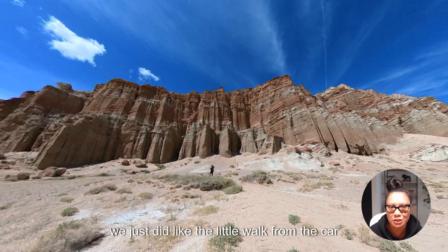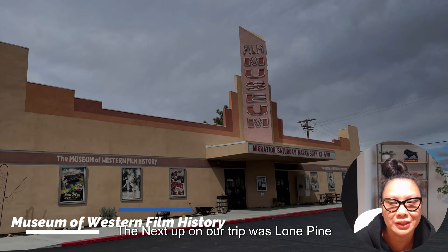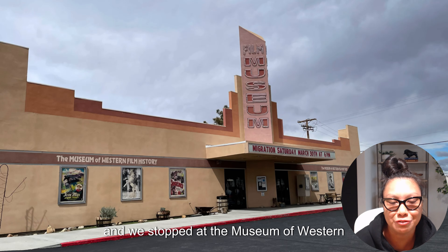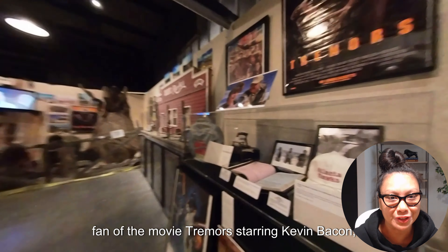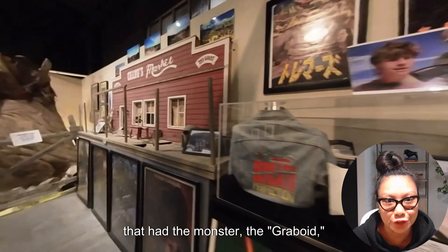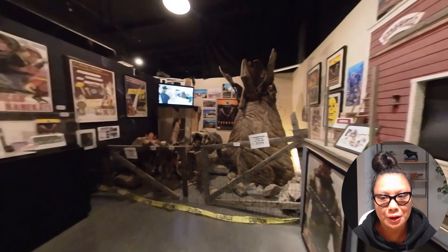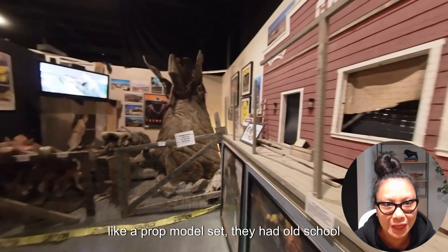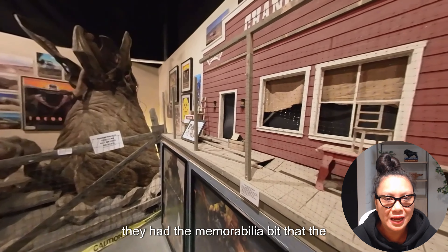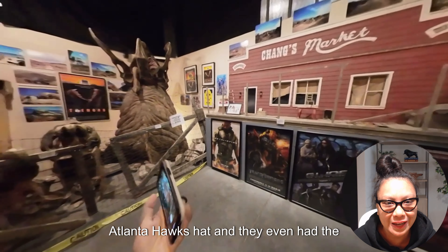We didn't have time to do any of the hiking trails, so we just did the little walk from the car up to the rocks and took our photos and videos. Next up on our trip was Lone Pine, and we stopped at the Museum of Western Film History. As a fan of the movie Tremors starring Kevin Bacon, they had an exhibit with the graboid — the huge worm that comes up underground and eats people, animals, and cars.